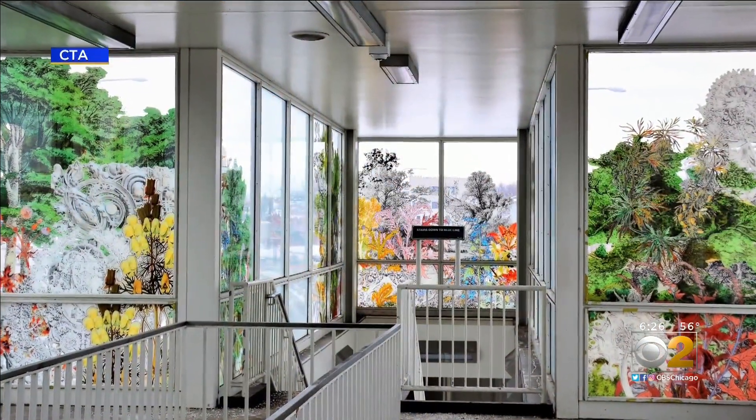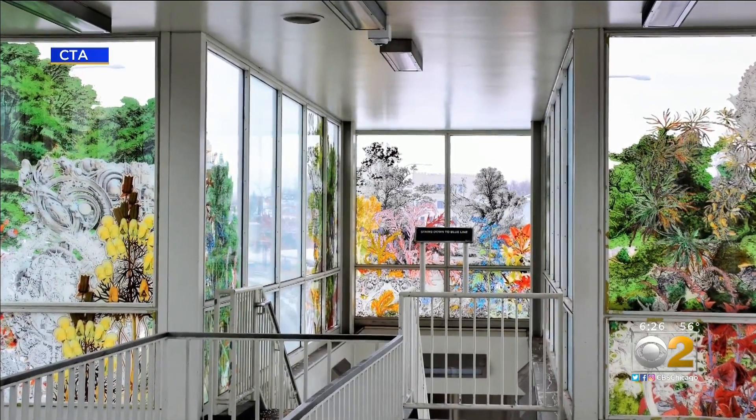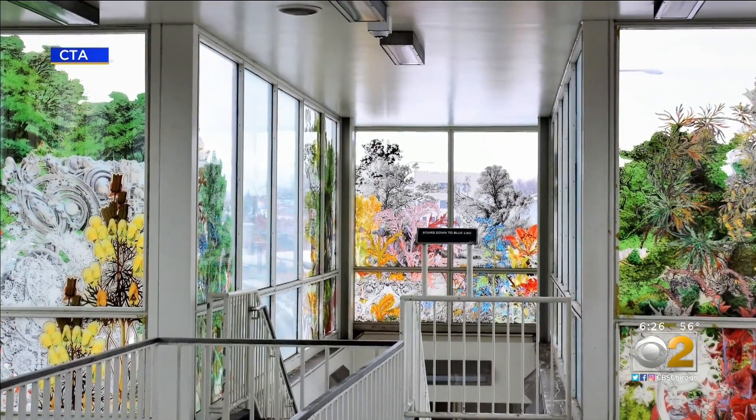And Constant Flow at the Addison Station is an art glass installation featuring indigenous trees, plants, and wildflowers.